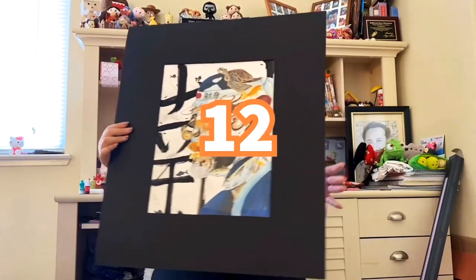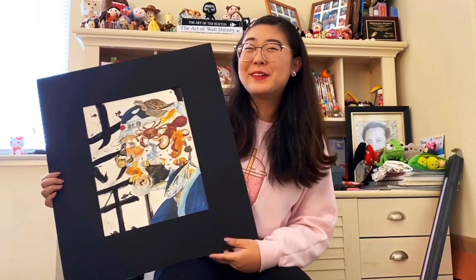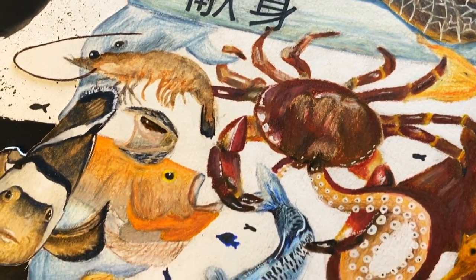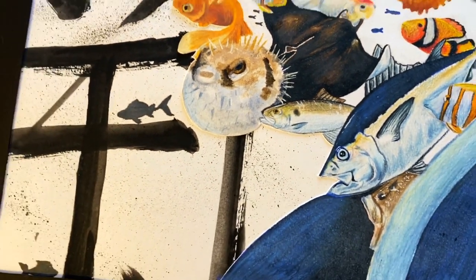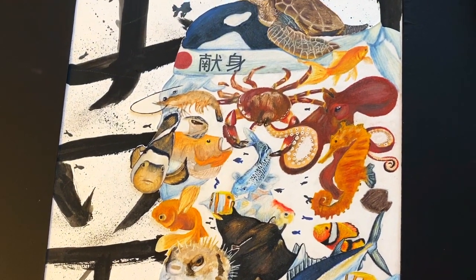This one was a piece I made about seafood. I took a bunch of fish and other types of animals to create the illusion of a portrait of a fisherman, kind of like the Tsukiji market in Japan. I really recommend AP Studio Art. If you're in it right now, good luck — it's really a lot of fun, even though it was really, really hard.